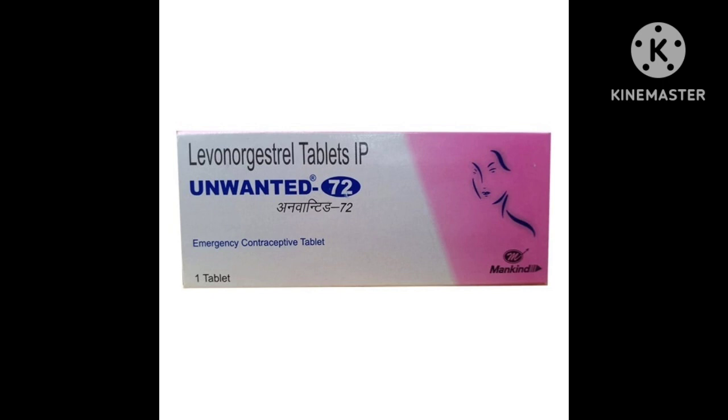Now we will discuss how this tablet basically works. This tablet contains levonorgestrel as an active ingredient. When the active compound gets into the bloodstream, it blocks the formation of hormones such as luteinizing hormone (LH) and follicle stimulating hormone (FSH). These hormones are responsible for the development and release of eggs from ovaries, so the tablet helps by delaying the process of ovulation.